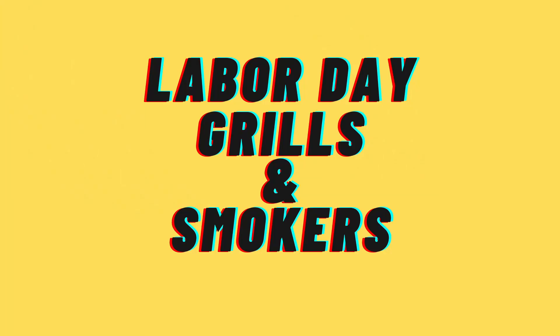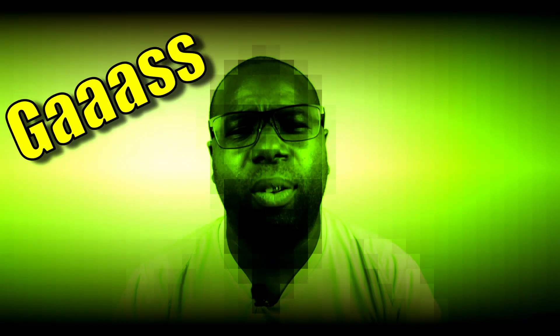Welcome to the third installment of our grills and smokers series. Today we're talking about gas grills. I'm excited about this one — I like the idea of gas grills. I am a home cook, and this channel was made to help the average home cook prepare steady meals for their families and guests.